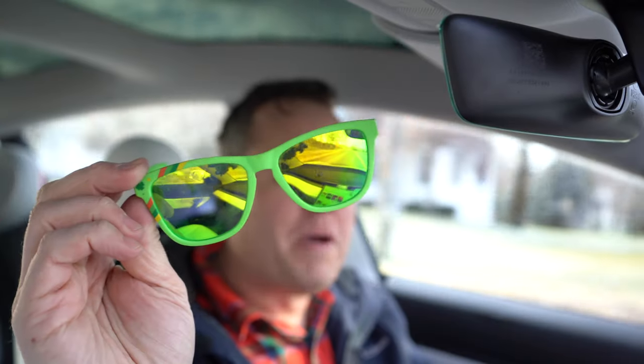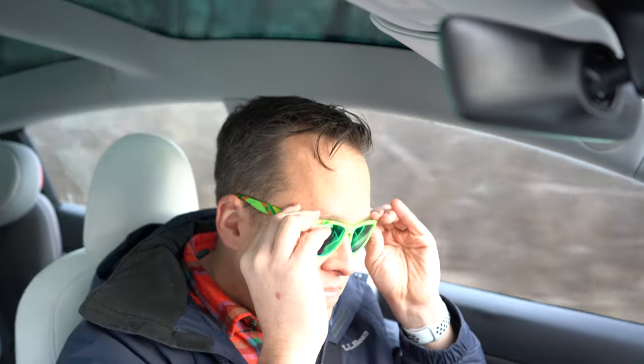So now I'm gonna take my magic shades and put them on. And now I'm gonna fix my slightly broken shades and re-engage FSD.